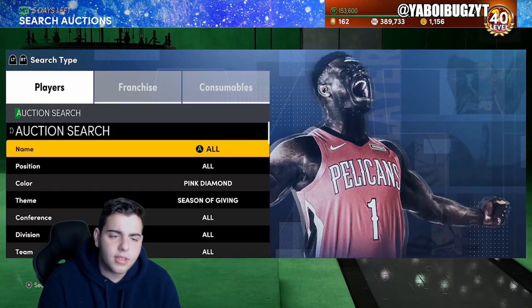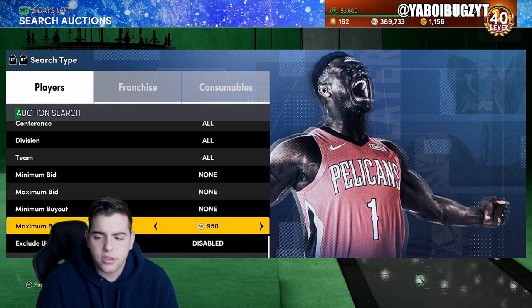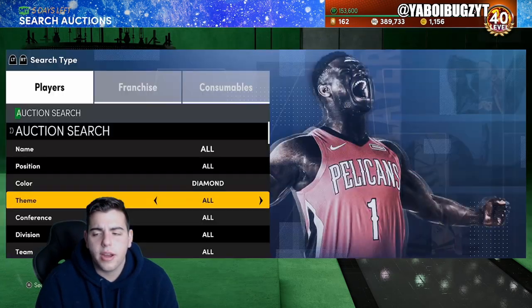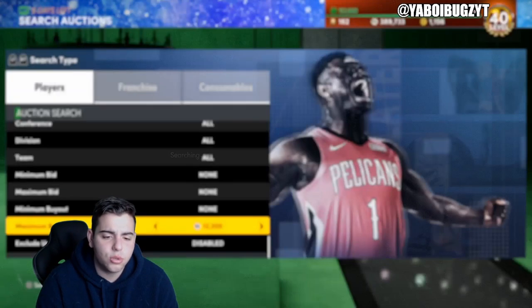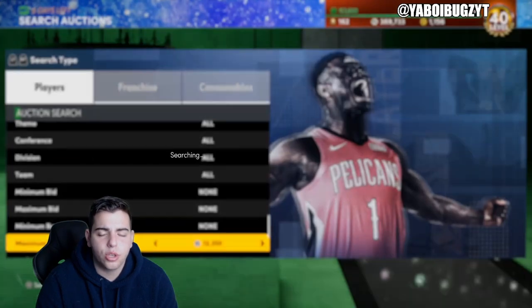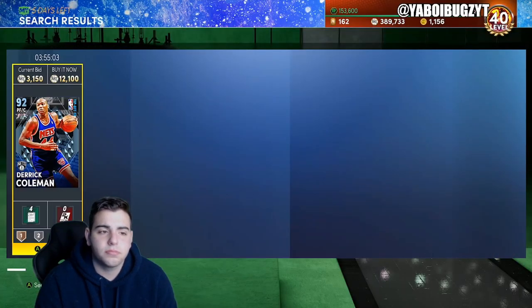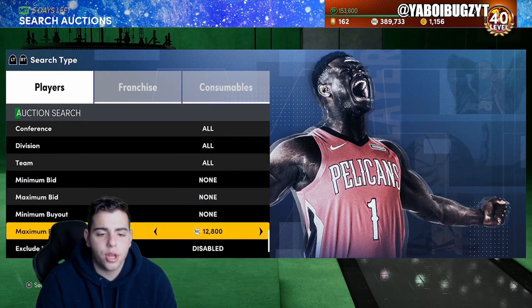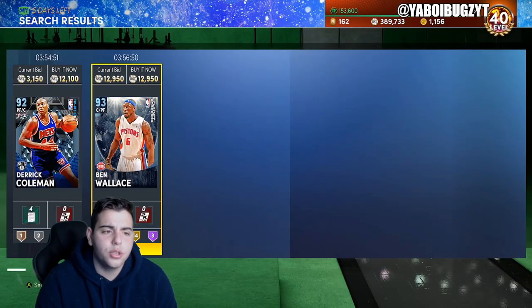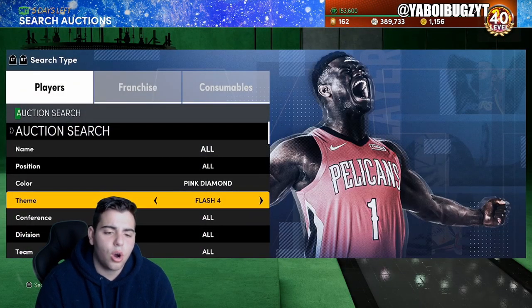Let's keep going with snipe filters. Diamond cheapest — honestly it isn't too bad if you want to invest, it depends what you want to put MT into. Here's another tip: keeping your tokens is definitely a very good move. I have 162 tokens and I'm going to try to get one of the first pink diamonds in the token market. Hopefully it's someone good and I can do challenges with them too. This is another good snipe filter here.